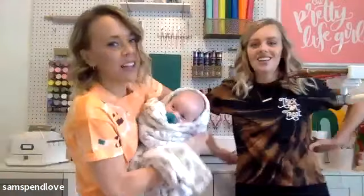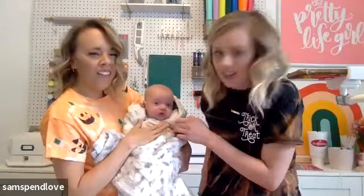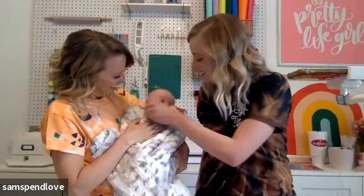This was so fun, you guys! We'll stay for one more question. You can find us on Instagram, Facebook, YouTube, Pinterest — everywhere — or at our blog prettylifegirls.com. Thank you so much for joining, have a great day, and we'll see you next time! Bye everyone!